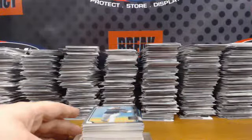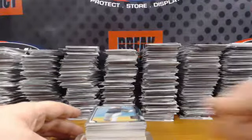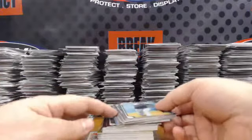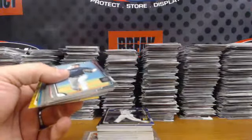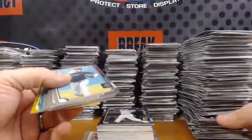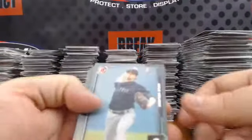All right, we got a hit recap from tonight's 2015 Bowman Draft Jumbo Case Break, pick your team. We'll do all the numbered stuff — there's a ton of refractors, sky blue and base refractors, so we're not going to go over all of them, but we'll go over the numbered.